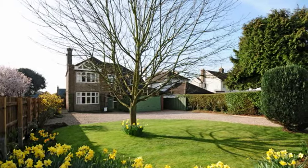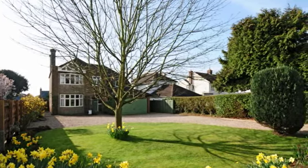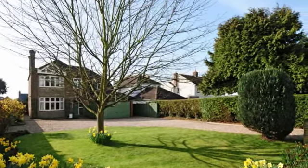76 Doddington Road is a detached five-bedroom house built in the 1930s and set well back from the road. There is ample off-road parking and an attractive mature garden.